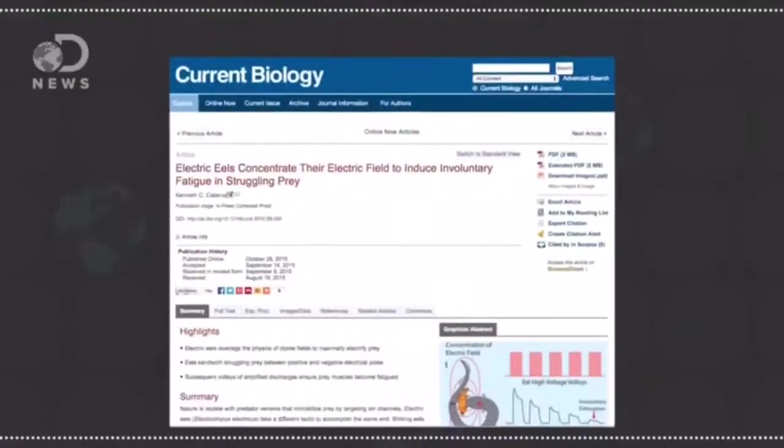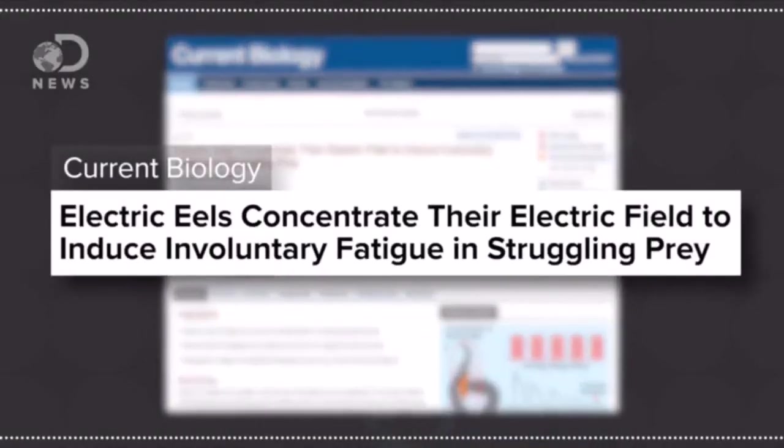While ideal for catching smaller prey, sometimes the shock isn't enough for catching larger fish, so an eel has to amp up their power. A recent study published in the journal Current Biology found that eels use their electric zap by curling into a circle. This brings the positively charged end of their body — their head — and the negatively charged tail area closer together. By bringing the two points closer together, the fish can double their shock.